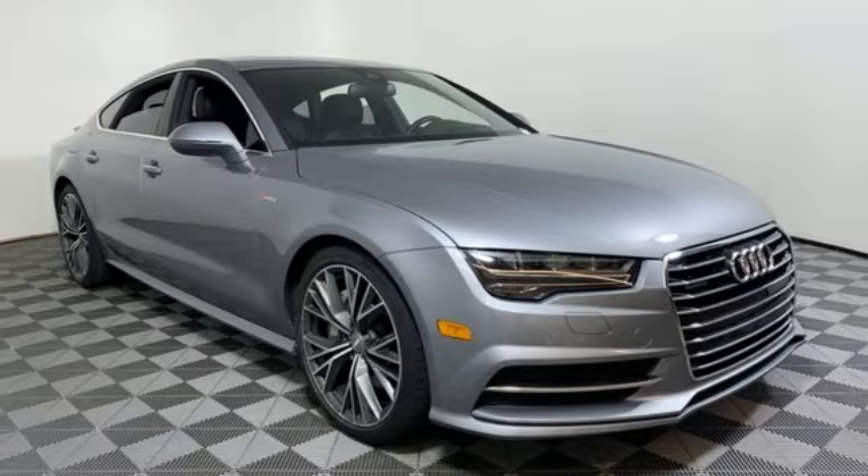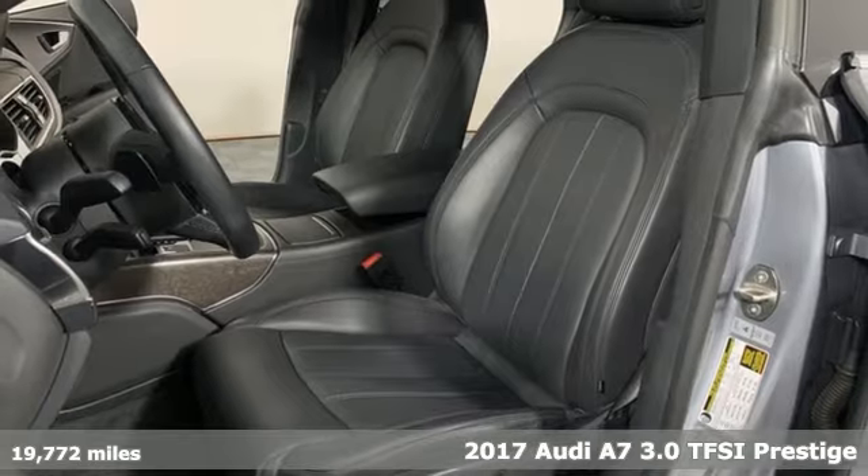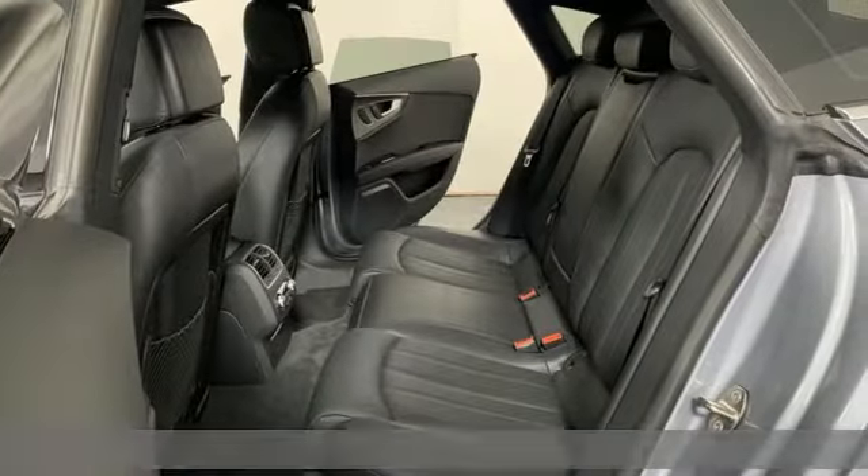It's a 2017 Audi A7. Why chase trends when you can create them? This car takes the lead with passionate performance and confidence that sticks.